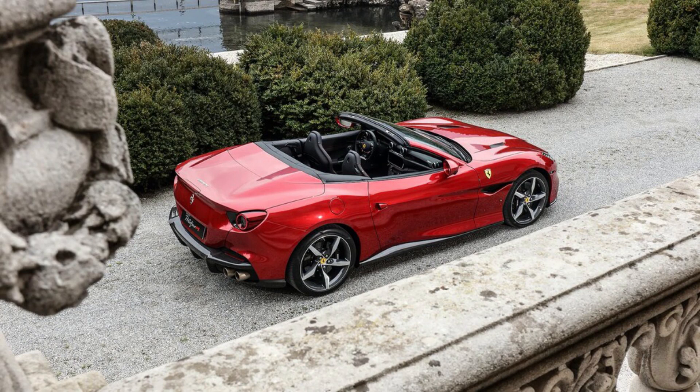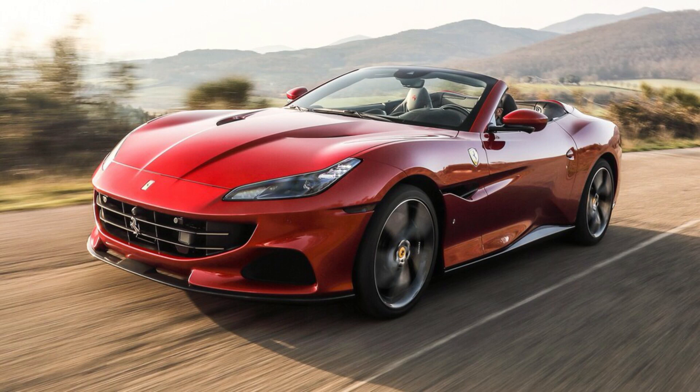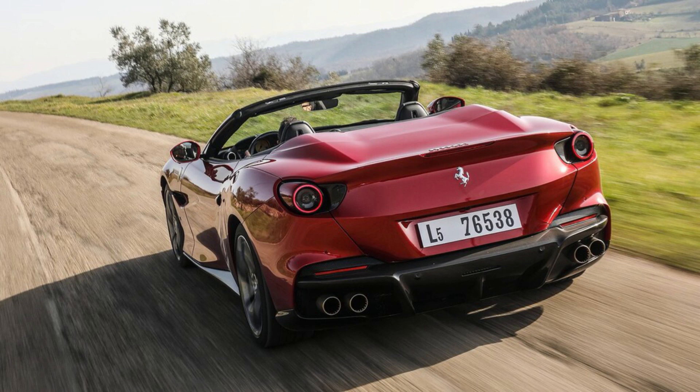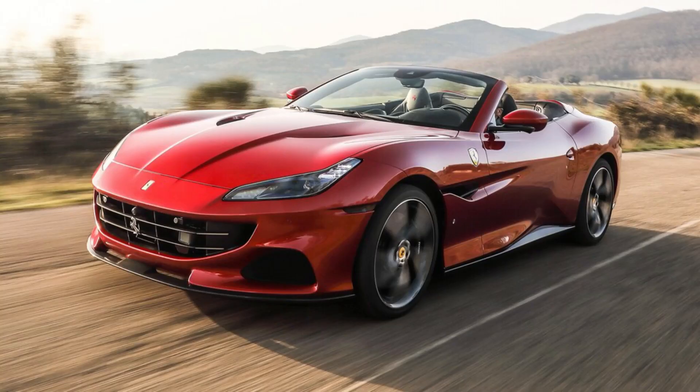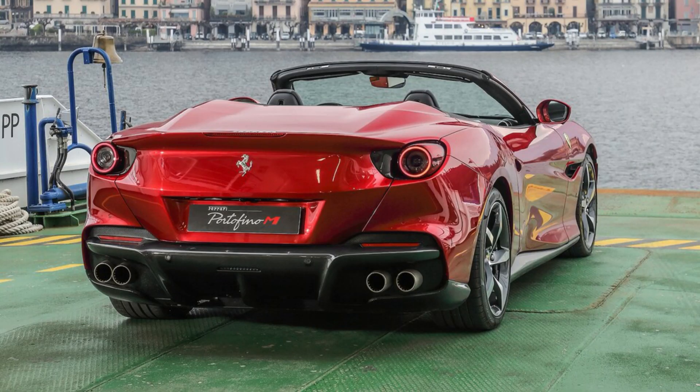In addition to high-end materials and excellent build quality, the 2023 Portofino M boasts a standard 10.3-inch central touchscreen, seats with neck warmers and three-level ventilation, and a gauge cluster made up of dual screens flanking a large central tachometer in an array of available Ferrari-specific colors. Extras include an optional JBL 12-speaker premium sound system and auto-dimming side mirrors, as well as Apple CarPlay and a HomeLink in-car garage door opener, which are standard on cars a lot less expensive.